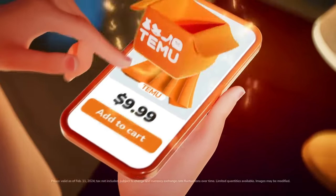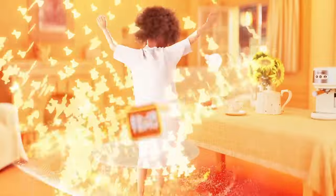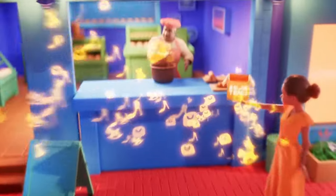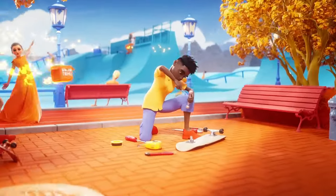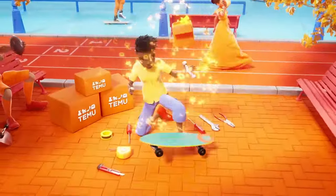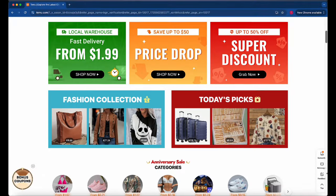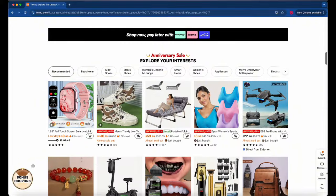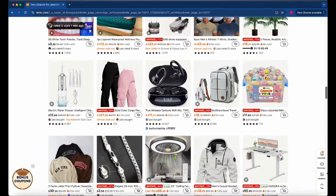Looking to score a free gift from Temu? You're in the right place. Temu is rolling out an incredible offer where you can get a free gift just for being one of their users. And trust me, you don't want to miss out on this one. Temu is all about giving back to their community and they've got some amazing gifts lined up for you. Whether you're a longtime fan of Temu or just discovering it now, this is the perfect opportunity to treat yourself to something special, completely free.